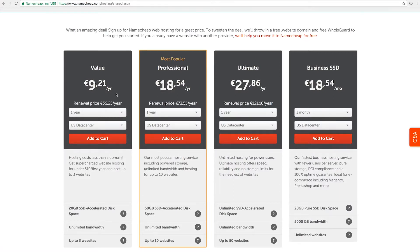In the second year the price goes up to 36 euros per year, so if you just want to try it out, the first year is about 10 euros and then it's 36 euros in the second year. By then you should be more settled in and it's still a reasonable price. The package includes 20 gigabytes of storage, unlimited bandwidth, and you can host up to three different websites on the package. So you can have your personal blog on there and a separate business or project website — all within those 10 euros in year one or 35-40 euros in year two.